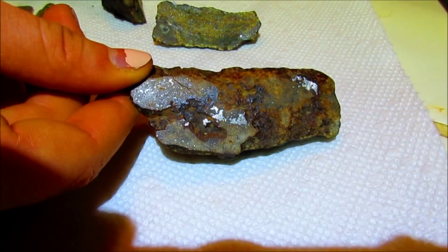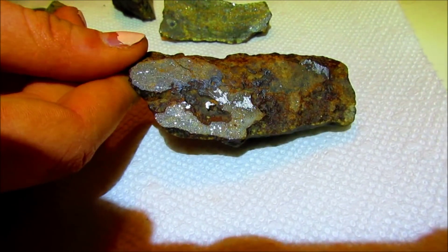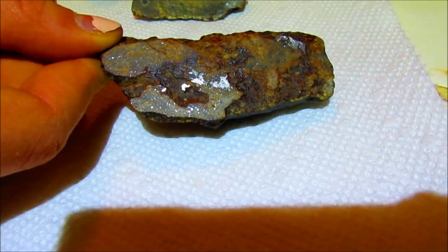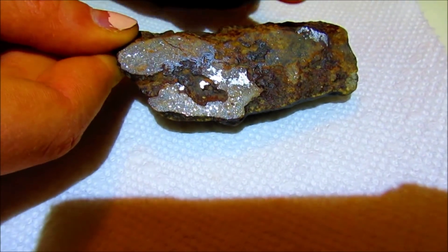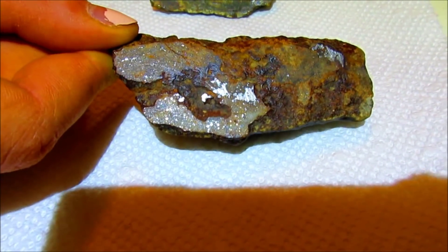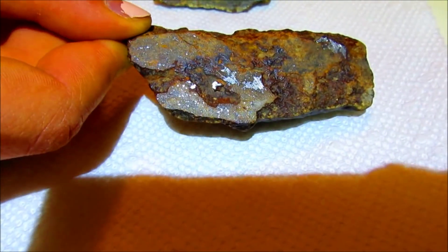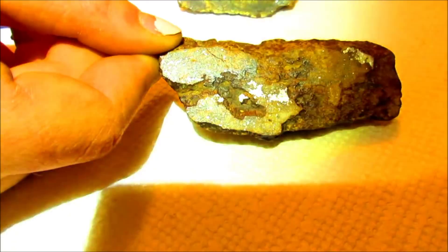While I was grinding up the meteorites I noticed that this one had large amounts of nickel iron — there's huge nickel iron blebs all throughout this one — which makes me think that it's a mesosiderite.